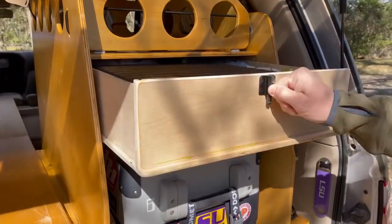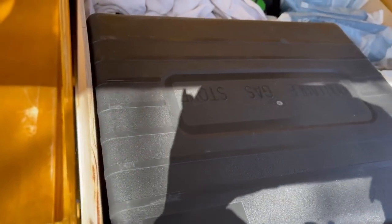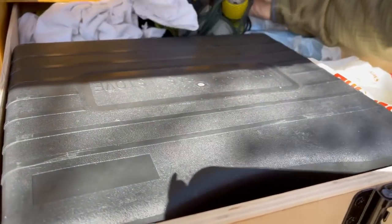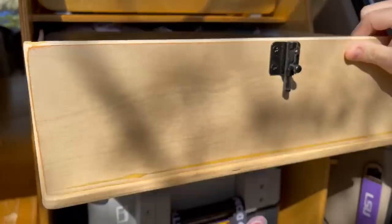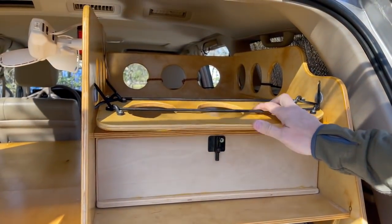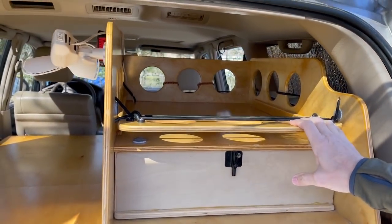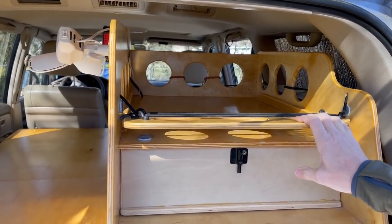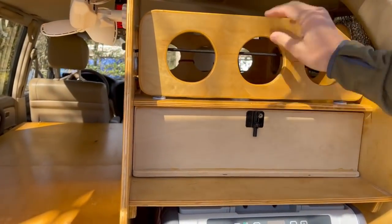Everything has a storage place — here's a bottle opener right there. This drawer holds my stove, baby wipes, and the lights I hang on the awning. This space I love: I do everything with bungees, and it holds chips, bread, and all my food for the week.